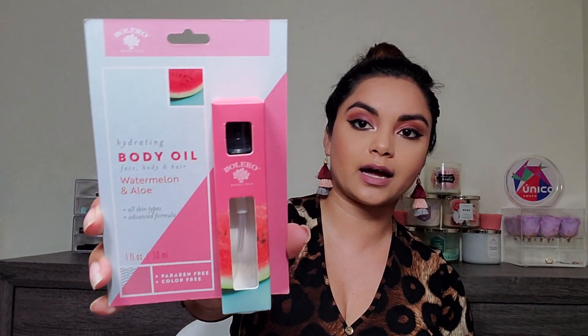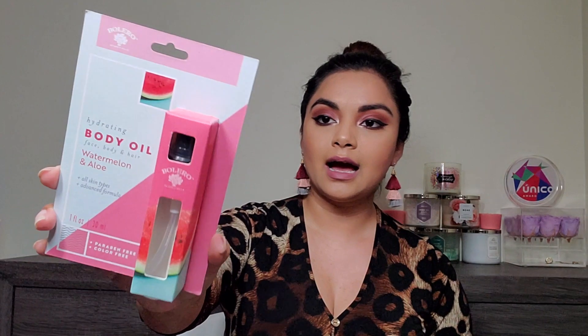I also heard a lot about Bolero, a brand sold at Dollar Tree. I picked up their Hydrating Body Oil for face, body, and hair in the Watermelon and Aloe scent. It's an advanced formula for all skin types, looks a bit organic, and anything watermelon I love — so it had to go in my cart.